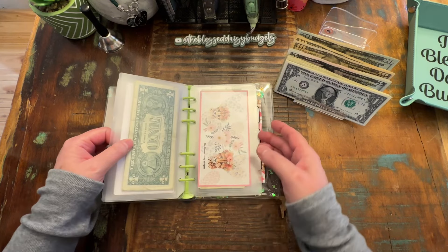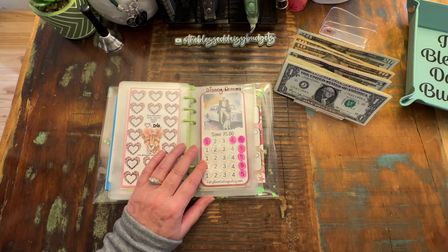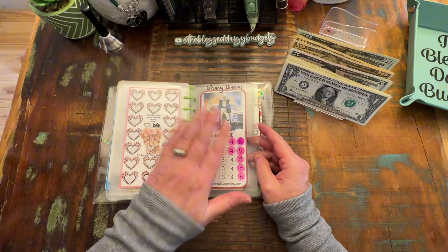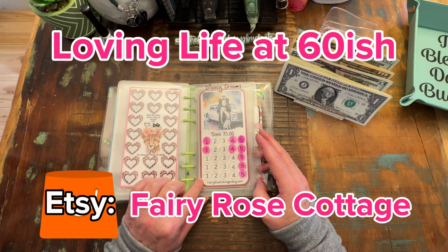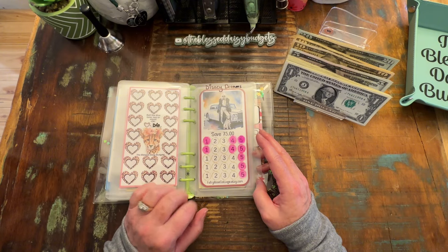We're going to do something a little different. Let's come back here - we know we're going to put $5 in here. This is one that we were just doing $5 a week, and it's going to be randomized into our Disney Dreams. This one is from Denise over at Fairy Rose Cottage - that is her Etsy, and YouTube is Love and Life at 60ish.